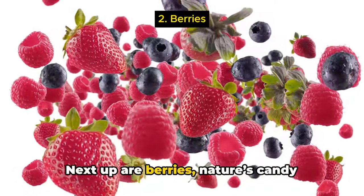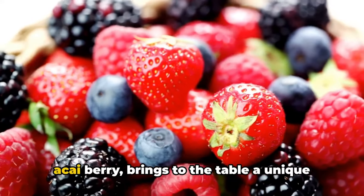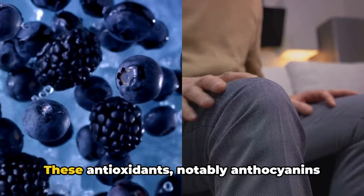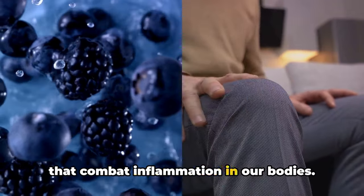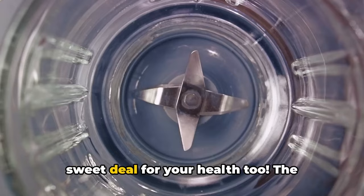Next up are berries, nature's candy packed with antioxidants. Each berry — be it a blueberry, a strawberry, a raspberry, or the exotic acai berry — brings to the table a unique blend of vitamins, fiber, and antioxidants. These antioxidants, notably anthocyanins and ellagic acid, are the unsung heroes that combat inflammation in our bodies. Known as the powerhouses of antioxidants, berries are not just sweet, but they are a sweet deal for your health too.